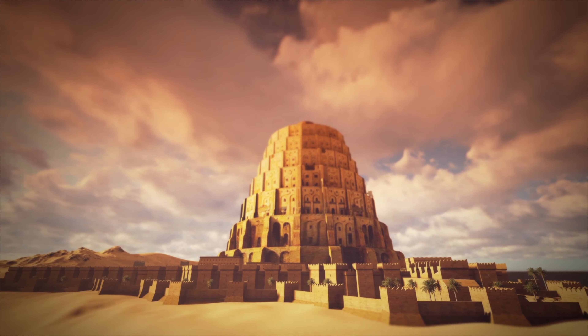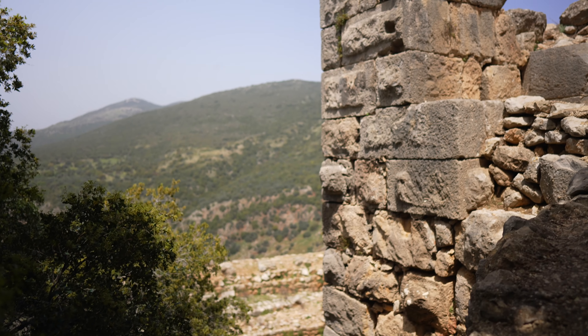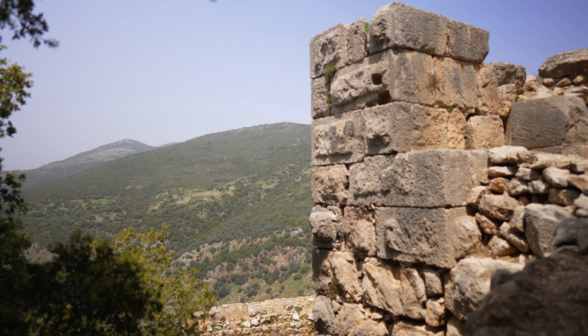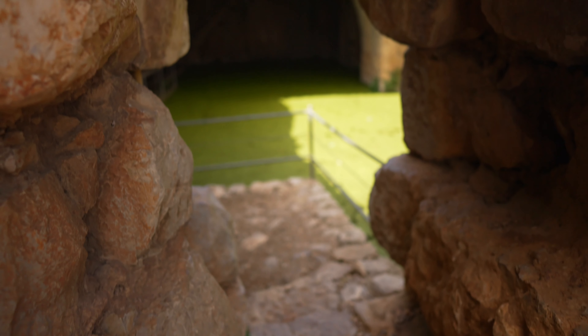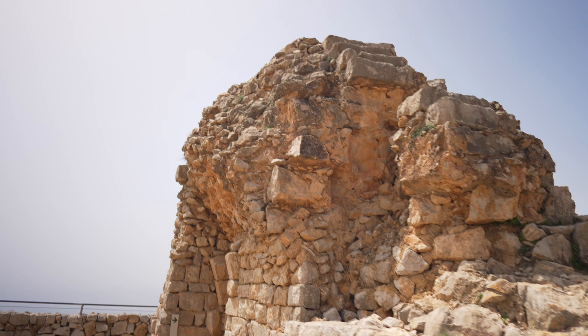Nimrod in Hebrew means rebel. It wasn't a coincidence that his father Cush knew to call him Nimrod, a rebel. When he rebelled against God, the legend has it that he was cursed right here at this place. The story tells that it was a mosquito that came with the rain and finished him. The fortress was built long after Nimrod's demise and was named after him because of this legend of him dying right here.